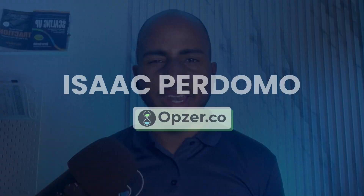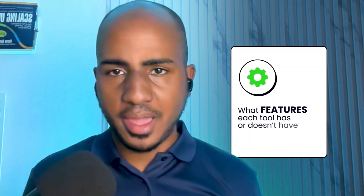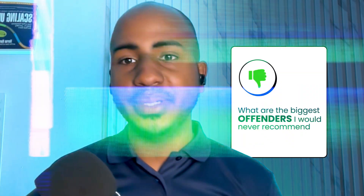Hey, I'm Isaac from Opset.co, and in this video I'll rank all the accounting practice management systems in the market — not only the ones our clients or previous clients have used, but literally all I could find. So if you're in the market for an upgrade, stay tuned to learn whether the biggest names in the space are actually the best tools, what features each tool has or doesn't have, and what are the biggest offenders that I would never recommend.